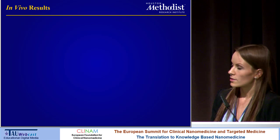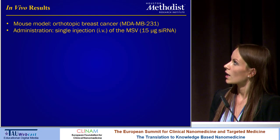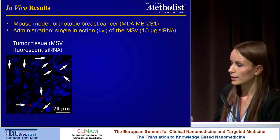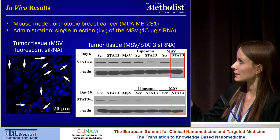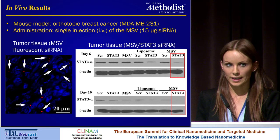Once we looked at the in vitro particle uptake, we did some in vivo experiments using a mouse model for orthotopic breast cancer, and we gave a single intravenous injection with 50 micrograms of sRNA inside the MSV. When we processed the tumor tissue, we could see the fluorescent sRNA inside the tumor. We then looked at STAT3 sRNA to see whether protein levels could be suppressed inside the tumor tissue, and indeed we saw a significant reduction in the levels of STAT3 protein. We also compared this to liposomal delivery of sRNA, and we saw that the MSV was more efficient at suppressing the protein levels.